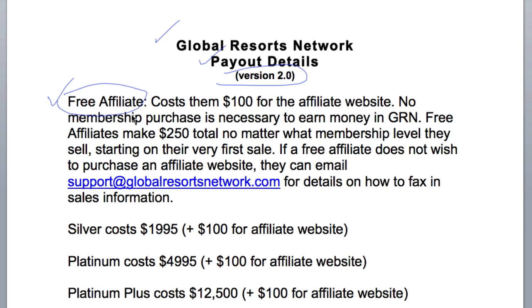Here's the information for free affiliates. It costs them $100 for an affiliate website — that's where you send sales through online. No membership purchase is necessary to earn money in Global Resorts Network. Free affiliates make $250 total per sale, no matter what membership level they sell, starting on the very first sale. If a free affiliate does not wish to purchase an affiliate website for $100, they can email support at globalresortsnetwork.com for details on how to fax in sales information and receive their $250 payment.